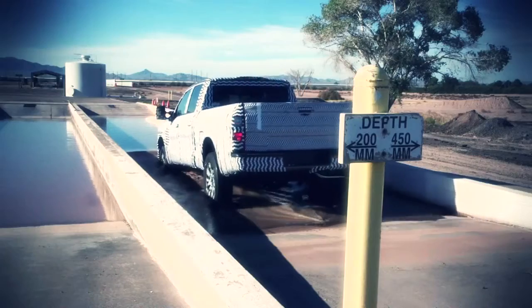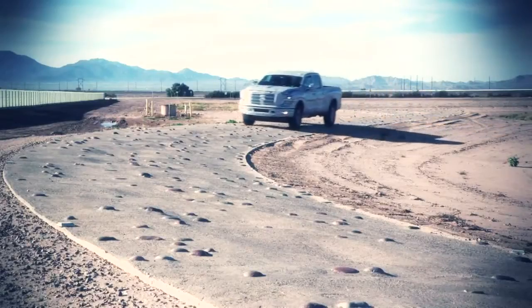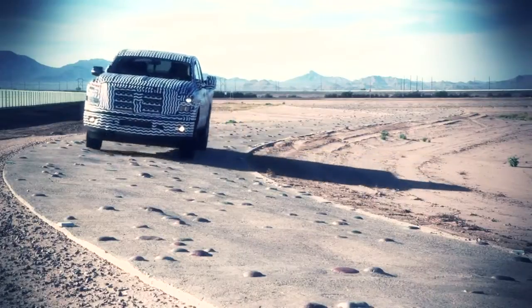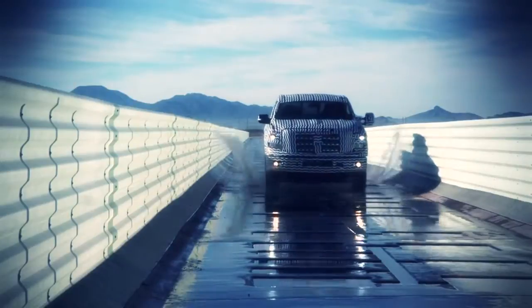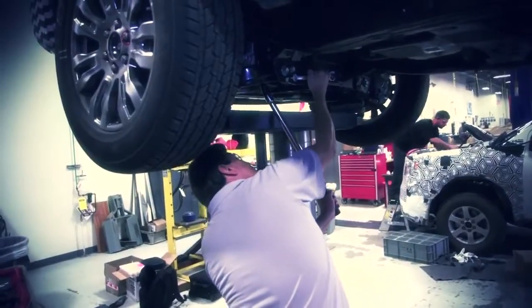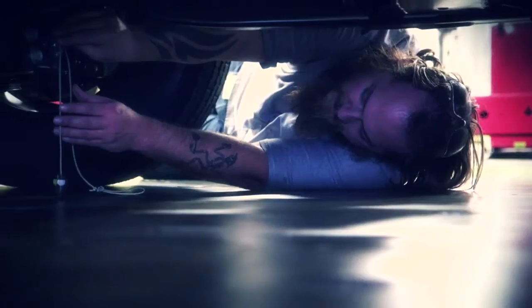The scenes out here help duplicate extreme wear seen on trucks or vehicles that Nissan tests. It accelerates the wear to try and duplicate 10, 15, maybe even 20 years, depending on how much mileage we put on the vehicles out in this area. We check out here for squeak and rattle noises, also durability of all the components of the vehicle, from suspension to seats and also tire wear.